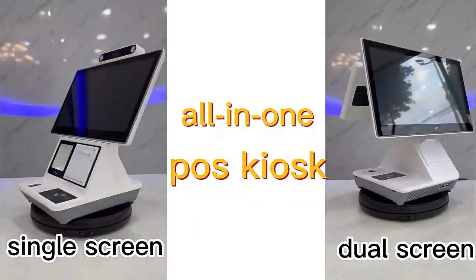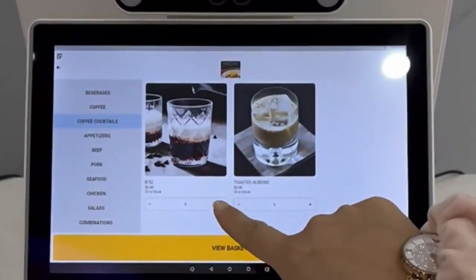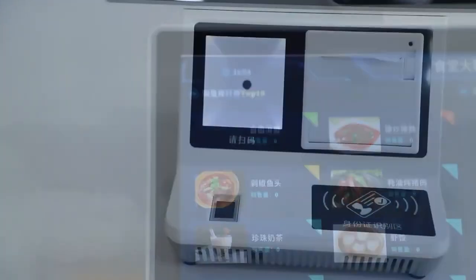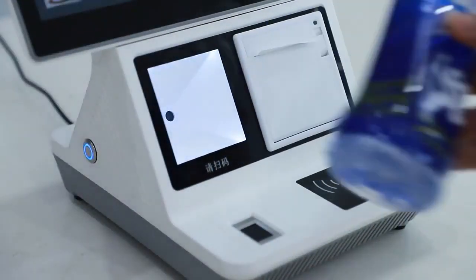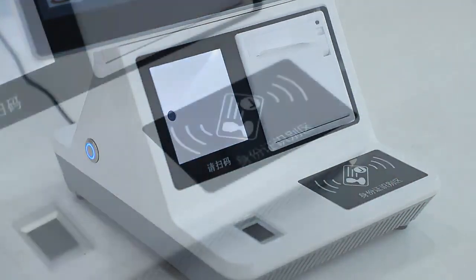Cynmar Desktop Self Service POS Terminal. Capacitive 10 Points Touch Screen. Adapt QR Code Scanner and Thermal Printer. NFC and Credit Card Reader optional. More convenient with cashless payment.